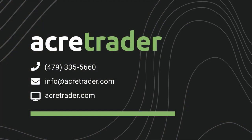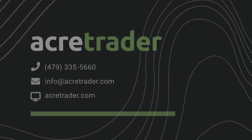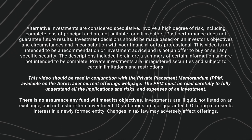The farm is currently planted in potatoes for 2023 and will be leased to a local operator beginning in 2024, who grows dry beans, corn, and forage crops. Rent will be at a rate of $627 per irrigated acre. If you have any questions about Columbia Basin agriculture, central Washington, the Warden Lake Farm specifically, or investing on the AcreTrader platform, please don't hesitate to call, chat, or email us at any time.